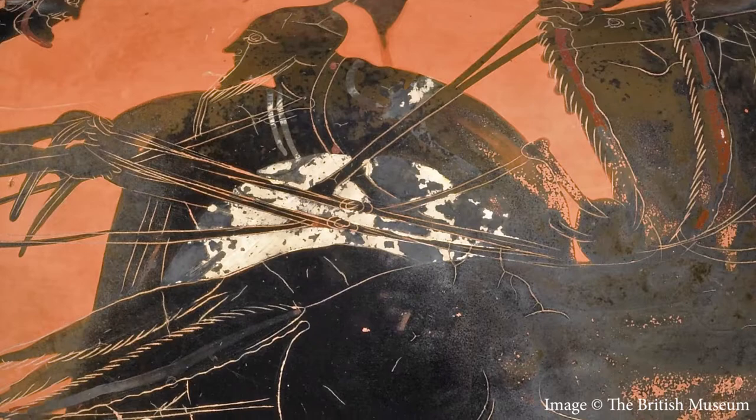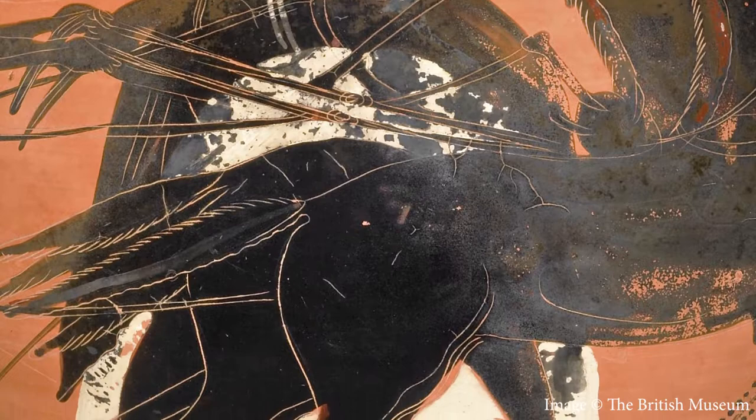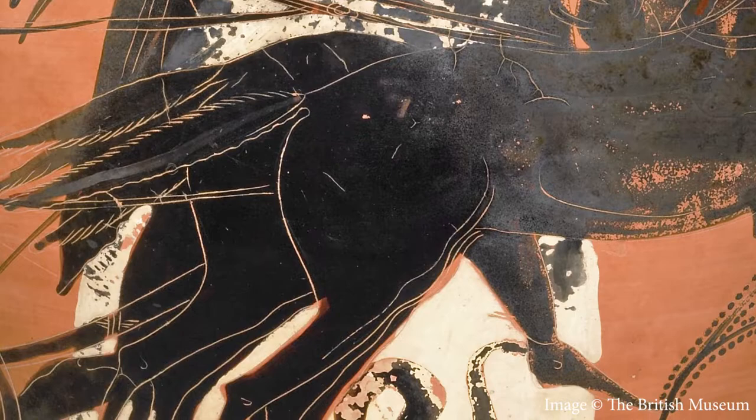The painter's gone slightly wrong in his depiction of Achilles on this vase. If you look carefully you can see that the head and upper body of Achilles appears to be behind the tomb while his legs have been painted in front of it.